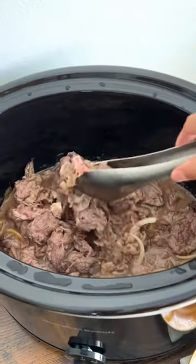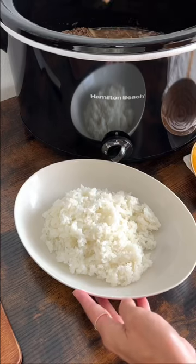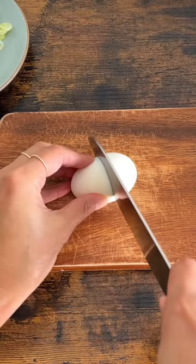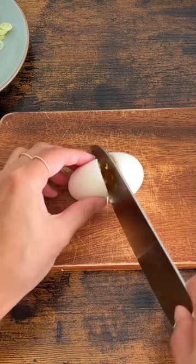I made this gyudon for dinner one night and stored the rest packed in a plastic bag. The beef was tender after being slow cooked and flavorful with savory juice.